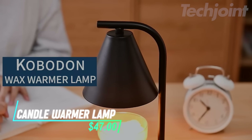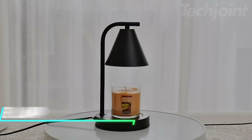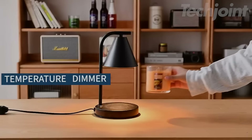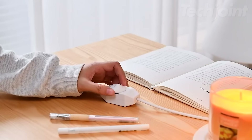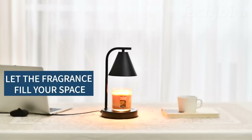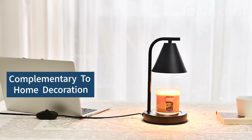This is a candle warmer lamp designed to melt your favorite wax without an open flame. It uses heat from the light source to gradually melt the wax, releasing a continuous scent for a more efficient burn. The adjustable light power lets you customize the warmth depending on your candle size. Its modern, stylish design makes it a great addition to any space or a thoughtful gift for various occasions.